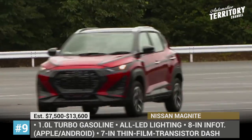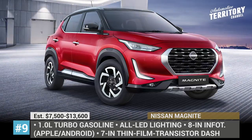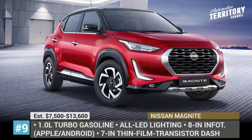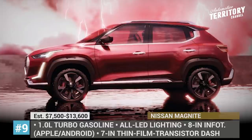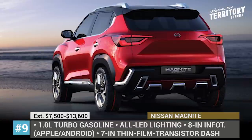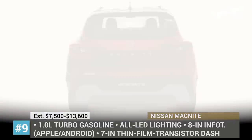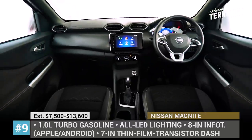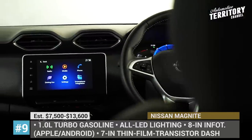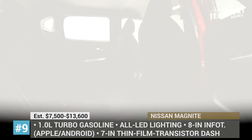The exterior looks vibrant, with a modern LED light package front and rear, L-shaped DRLs and a striking grille. The subcompact makes use of a turbocharged 1.0-liter turbo petrol engine paired to a CVT, while a naturally aspirated engine is also likely to be offered as an option. The Magnite goes all in on interior tech, offering a 7-inch TFT instrument panel, 8-inch infotainment with Android and Apple support, Nissan's 360-degree around-view monitor and hill start assist.